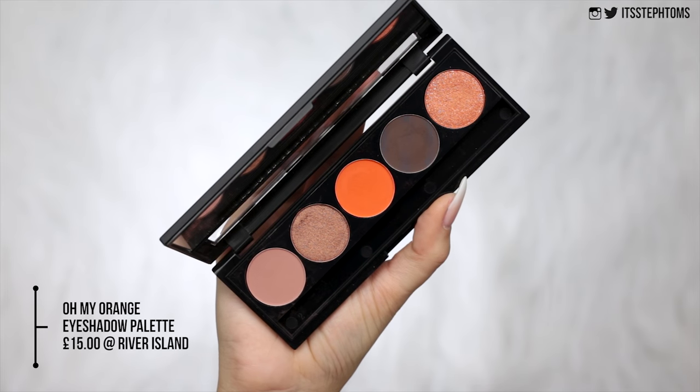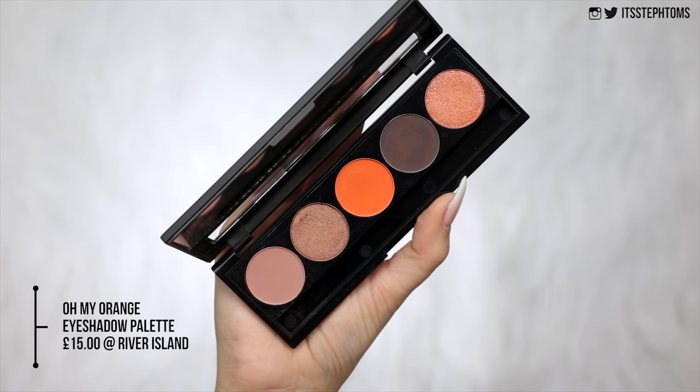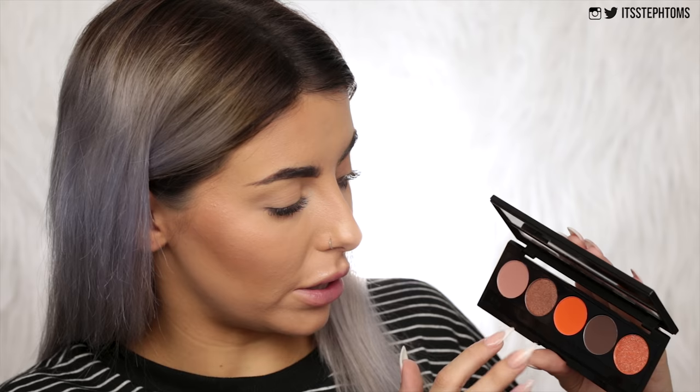I already have mascara on but that's not really much of a big deal — I can work around that. The eyeshadow palette I have is called the Shimmer Oh My Orange palette and this is £15. For £15 from a brand that doesn't even specialise in makeup or have any real background in makeup, I'm a little bit like — it's a bit up there. Getting rid of the brush, this is what the palette looks like. It does look very nice — we've got three mattes, a shimmer, and then kind of a glittery shimmer almost.